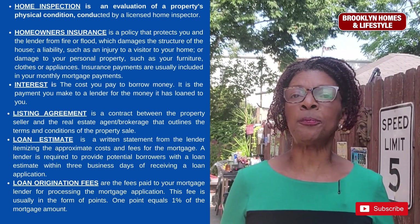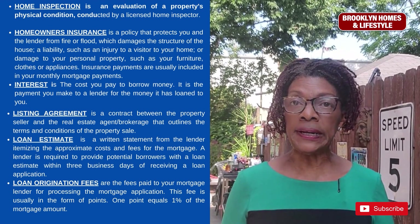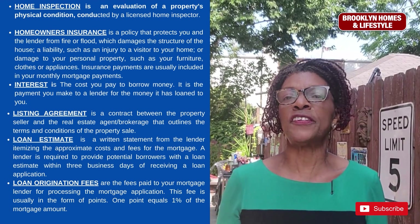Interest is the cost you pay to borrow money. It is the payment you make to a lender for the money it has loaned to you, and the interest is usually expressed as a percentage of the amount borrowed.